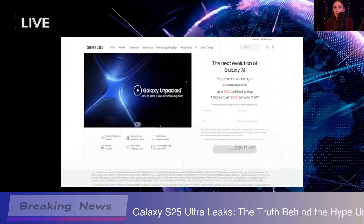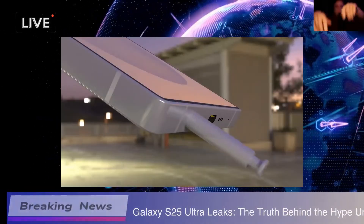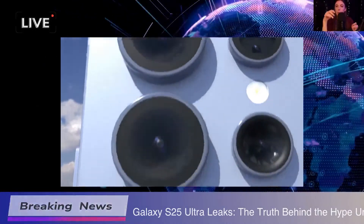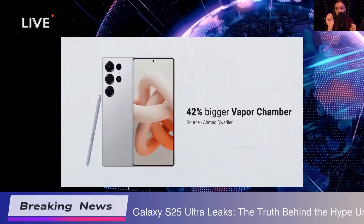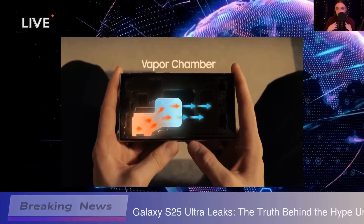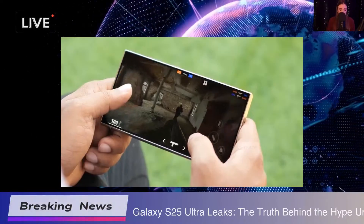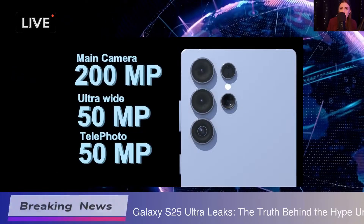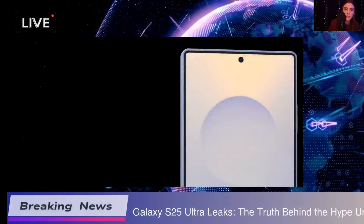And let's talk about the display. It's a 6.8-inch Dynamic AMOLED 2X LTPO — can you believe that? It's got a 120Hz refresh rate, HDR10 Plus support, and a peak brightness of 2600 nits. That's insane. Just imagining how vibrant everything will look makes me a little giddy. Those bright, colorful images are just everything.